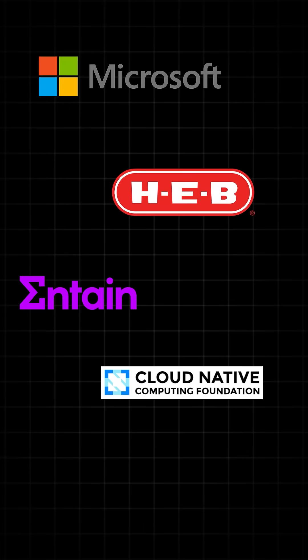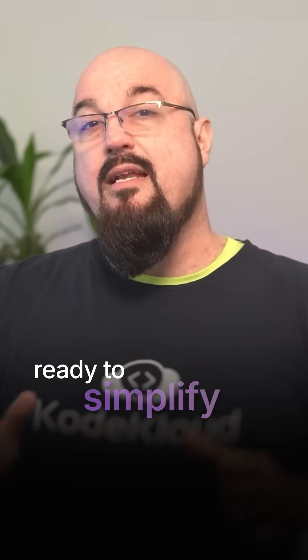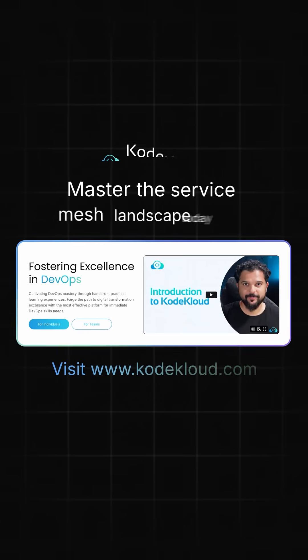Linkerd powers critical production environments at organizations like Microsoft, HEB, Intane, and the CNCF itself. It secures service-to-service communication while maintaining incredible performance and simplicity. So if you're ready to simplify your service mesh journey, check out our comprehensive CNCF certification courses at CodeCloud.com and master the service mesh landscape today.